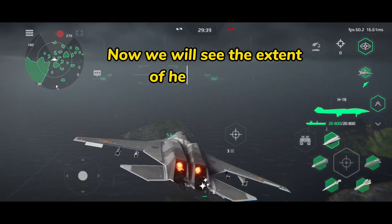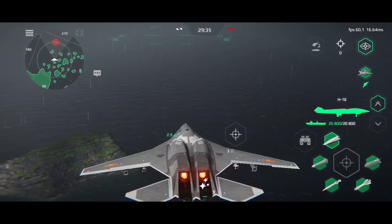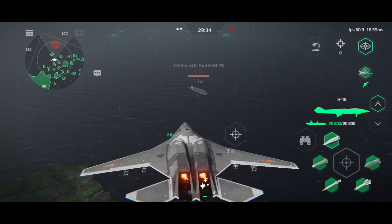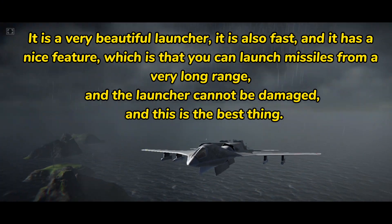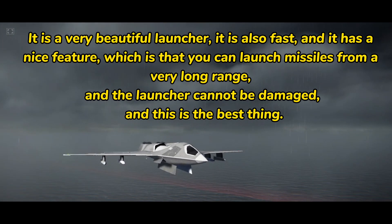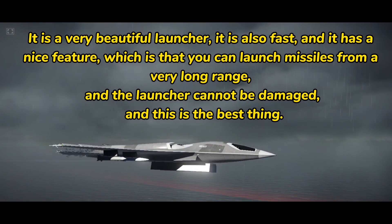Now we will see the extent of her detection. It is a very beautiful launcher. It is also fast, and it has a nice feature, which is that you can launch missiles from a very long range. And the launcher cannot be damaged, and this is the best thing.